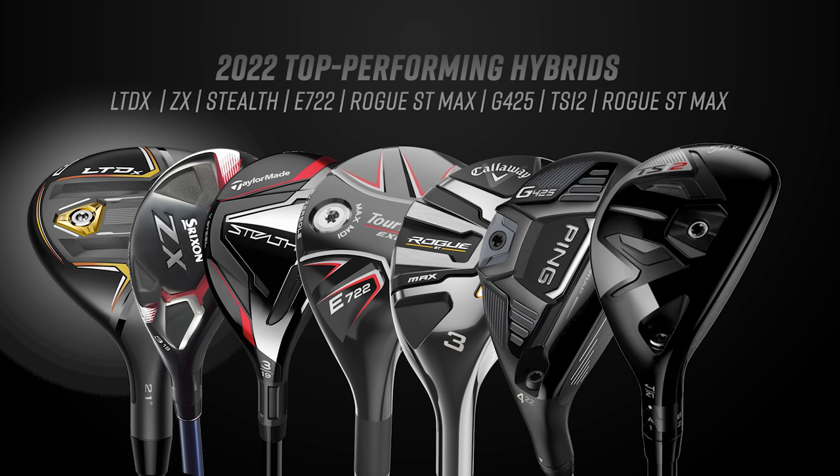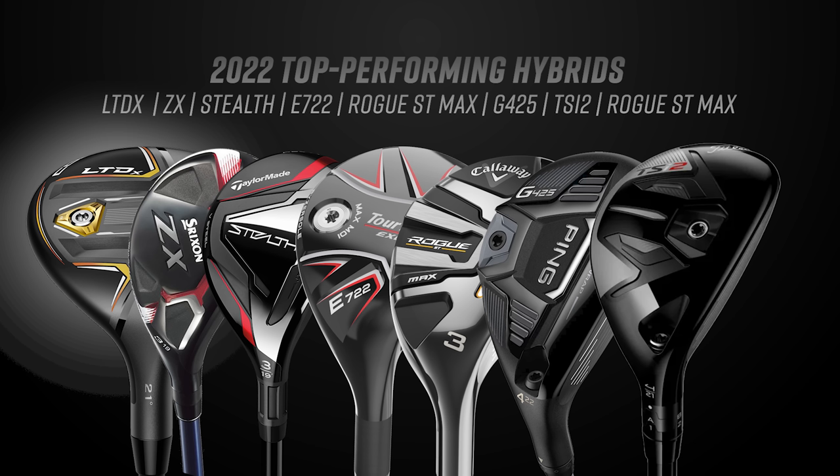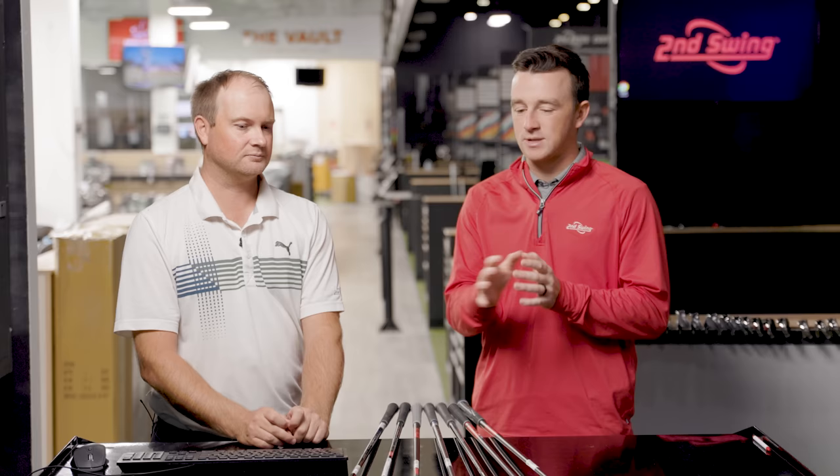We've got the five hybrid of each model, which is going to range from about 24 to 26 degrees, give or take. Let's talk about what you know about these clubs, fitting them into customers over the last year and what you think we're going to see today.